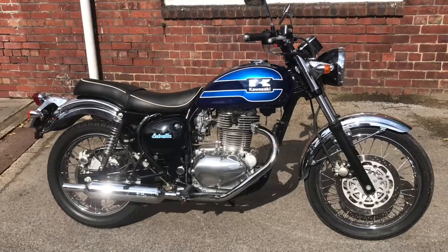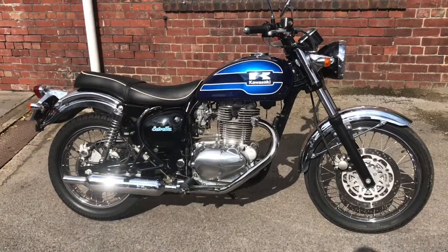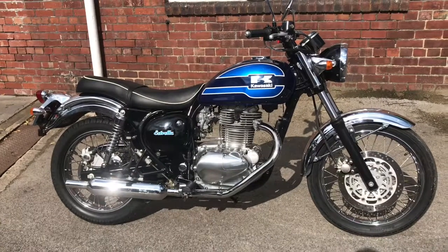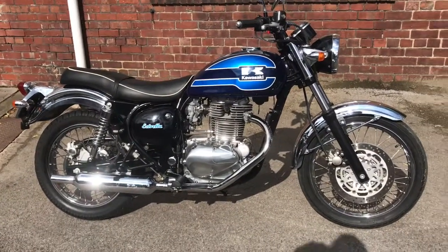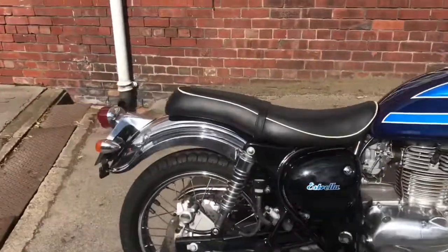Okay, this is our 2005 Kawasaki Estrella 250. It's a 14-year-old bike but it is in absolutely beautiful condition. Let's have a little look around now.